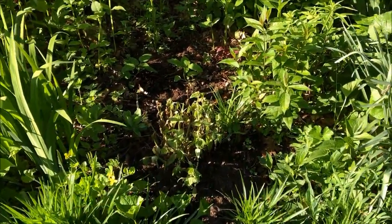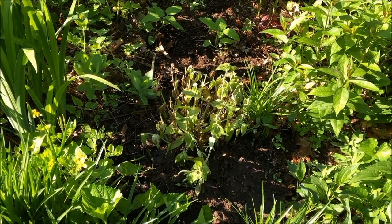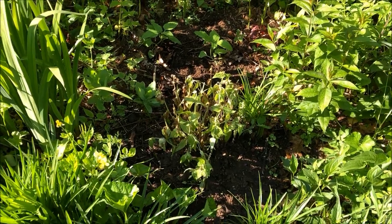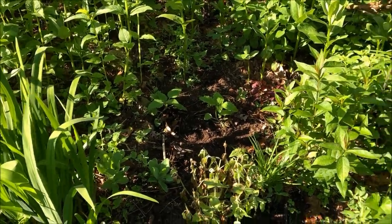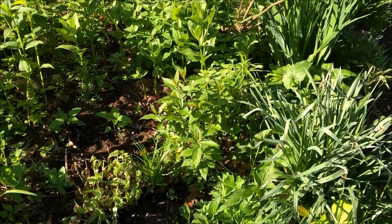This plant here I saved from work. One of the buyers threw it away because it was a sample — they threw it in the garbage. So that's a salvia, and we just planted some tithonia, but most of this is semi-native or native plants.